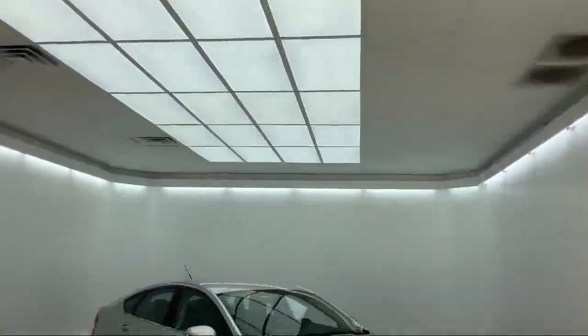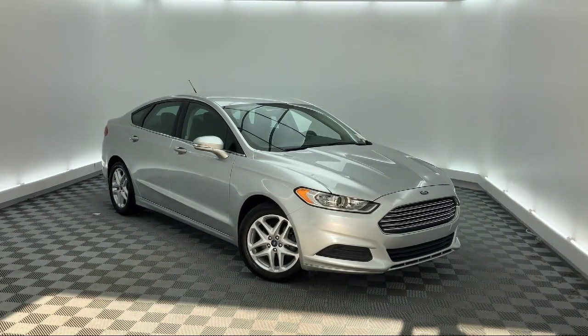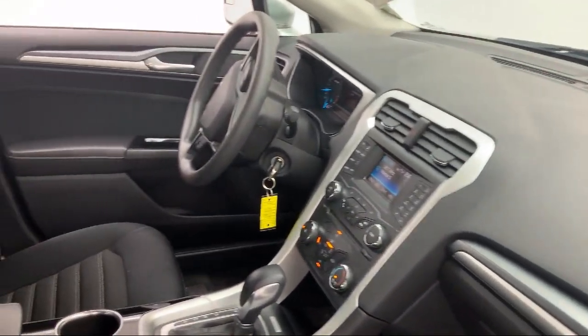It comes equipped with a tire pressure monitoring system, keyless entry, Sirius XM satellite radio, alloy wheels, fully automatic headlights, and air conditioning.